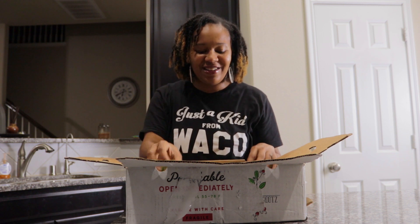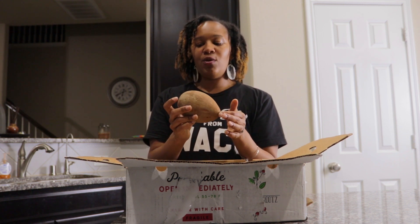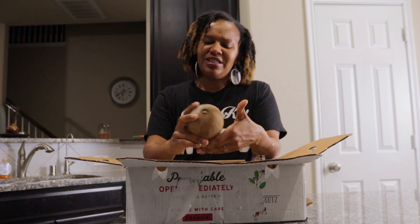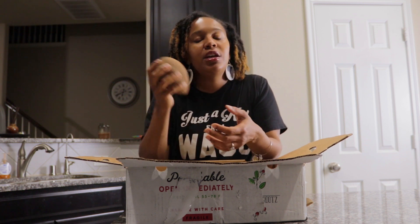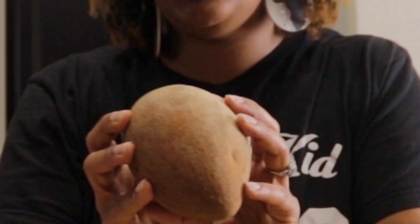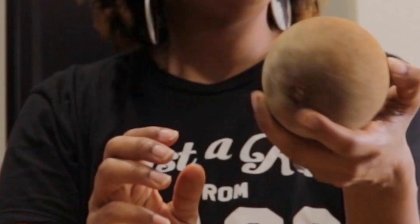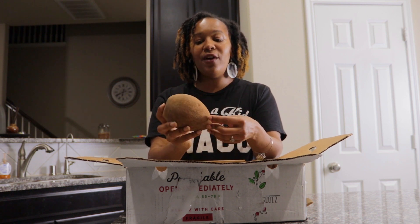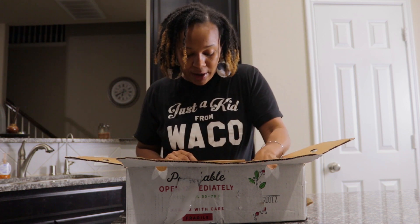Y'all can hear my babies in the background. Then we got this fruit — when I first looked at it, it almost looked like a coconut, but then I was like no, it's not a coconut. I shook it up. After doing some research, I believe this is what they call a mamey — M-A-M-E-Y. And it also doesn't come ripe; you have to let it sit for a few days. We'll try it when it gets ripe.